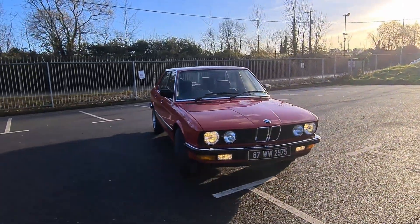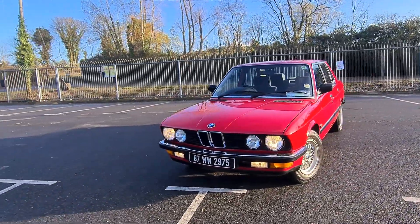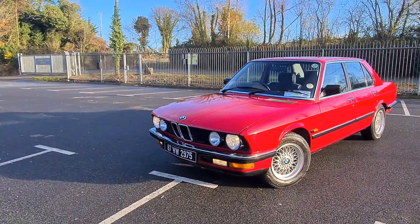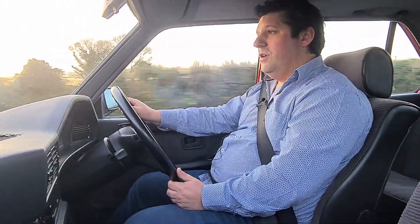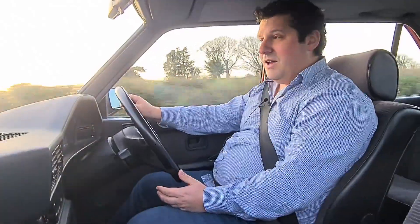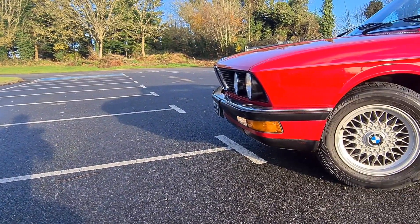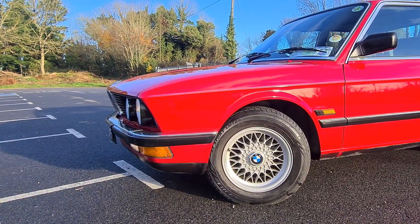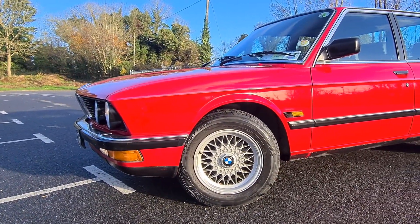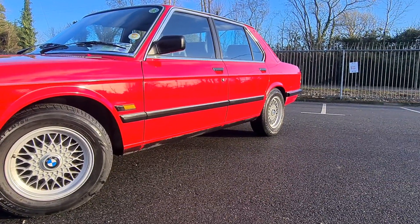Fuel economy-wise, on a long run, these straight sixes are actually quite good. You could expect probably early to mid-30s, which isn't bad considering the engine size and the period in which the car was designed. Nowadays you might say that's heavy, but all things considered, it's pretty good. Around town, however, it's going to be a slightly different story — it is going to drink the juice, especially with the auto box pairing — but it is a beautiful cruiser.